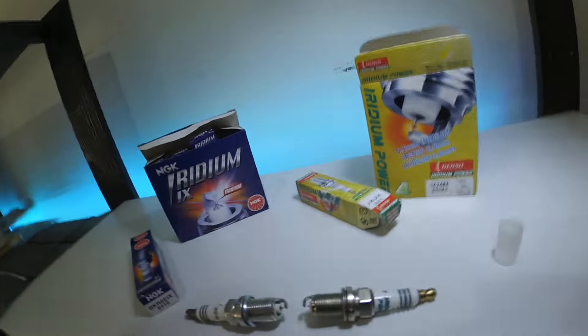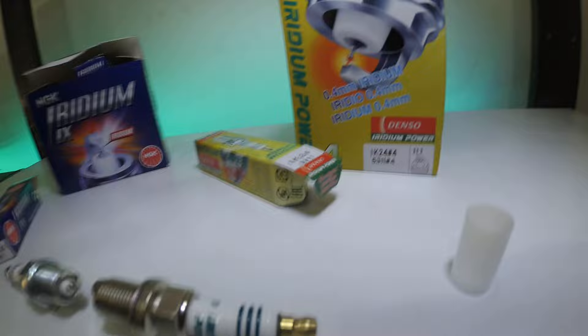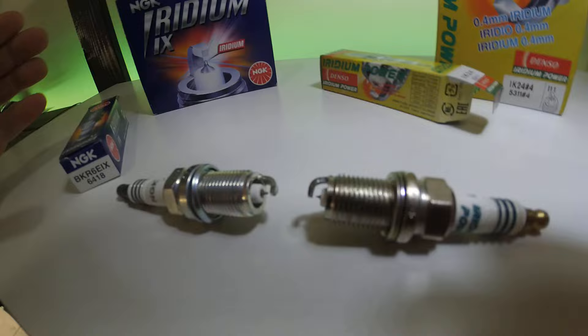Hey guys, how's everybody doing? I thought I'd do a quick video on the difference between Denso Iridium Power Spark Plugs and NGK Iridium Spark Plugs. First of all, why would you fit Iridium Spark Plugs?